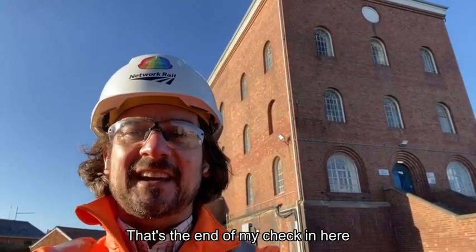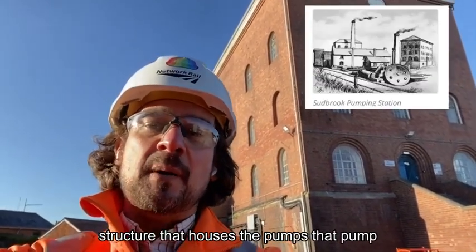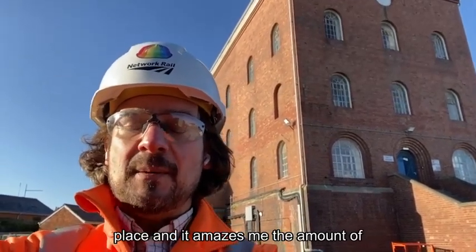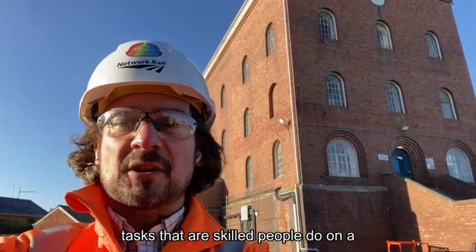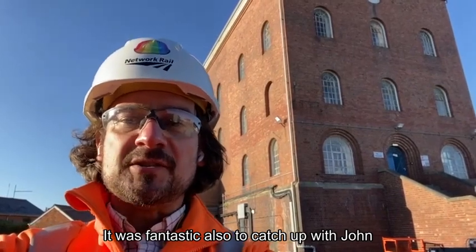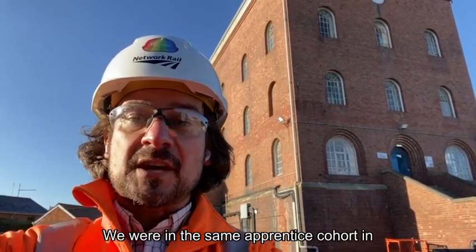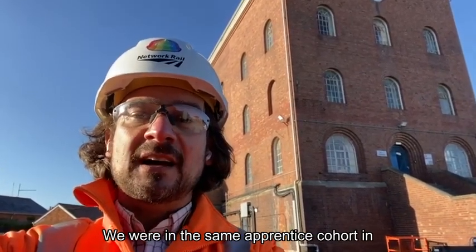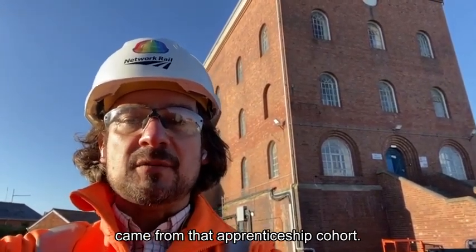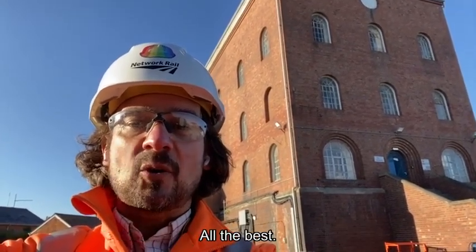That's the end of my check-in here today at Sudbrook Pumping Station. Behind me you can see the Victorian structure that houses the pumps that pump out the water to stop the tunnel flooding. The railway industry is a truly amazing place, and it amazes me the amount of tasks that our skilled people do on a day-to-day basis to keep our railway running. It was fantastic to catch up with John Uppington here — John and I started together on the railway 32 years ago in the same apprentice cohort in Swindon, and it was great to catch up and remember all of our colleagues from that apprenticeship cohort. So that's me checking out from Sudbrook Pumping Station in South Wales. All the best, bye bye.